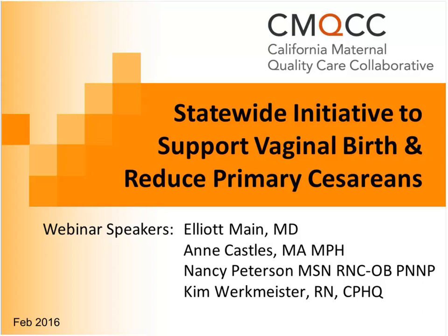They include Anne Castles, who has led the project on the Maternal Data Center and data-driven quality improvement; Nancy Peterson, one of the editors of the toolkit coming out who has also led several other CMQCC toolkits; and Kim Workmeister, a nationally known quality improvement leader, including working with the American Hospital Association, whose area of expertise has been maternity quality improvement and who will help lead the statewide collaborative.